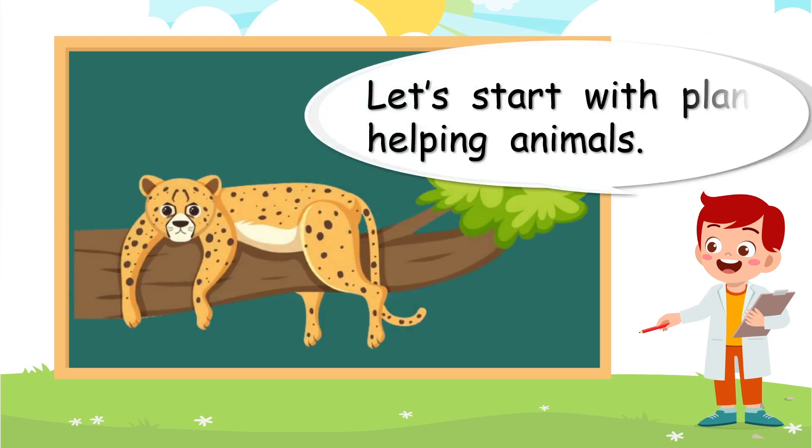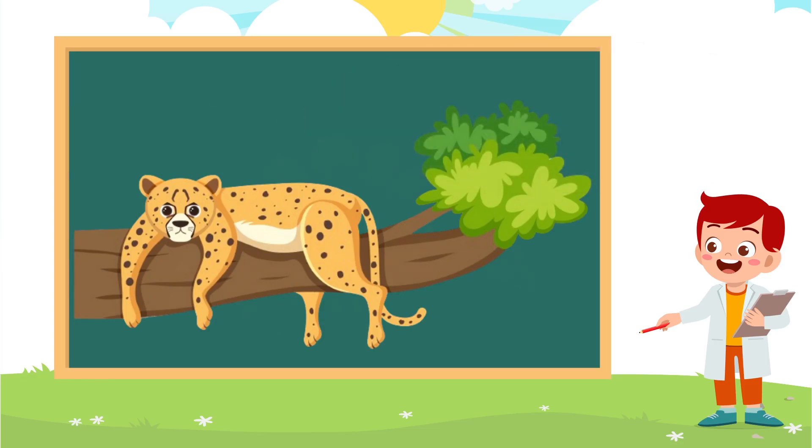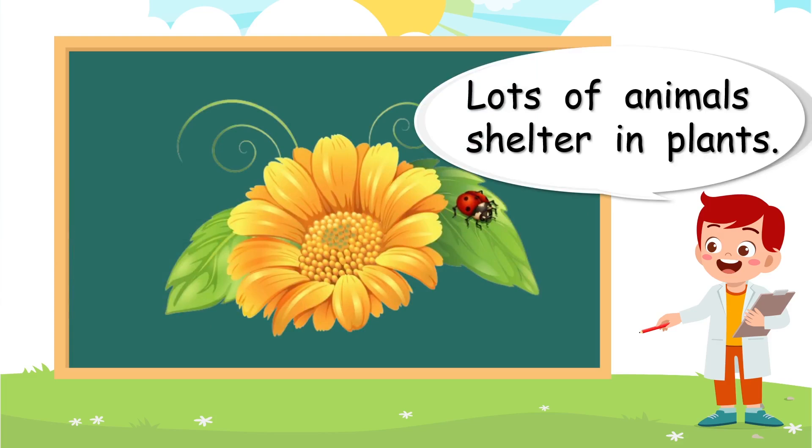Let's start with plants helping animals. Can you think, how is that big tree helping this big cat? Well, lots of animals shelter in plants. So that big cat was sheltering in the tree — it was staying safe.